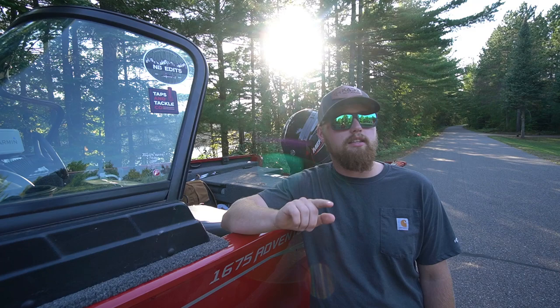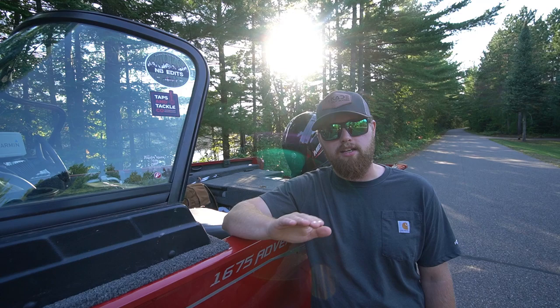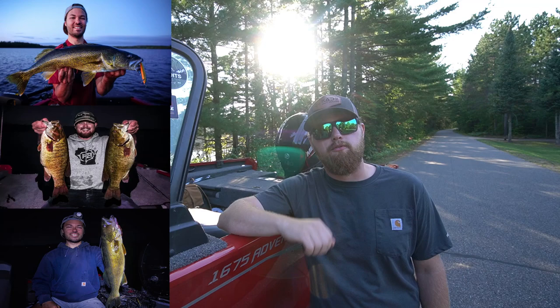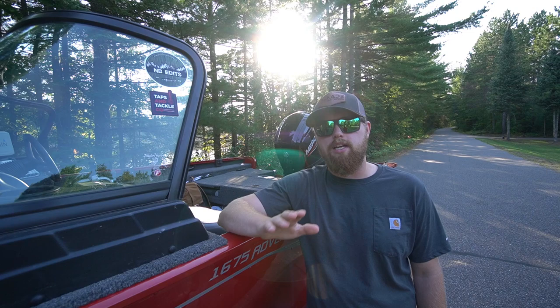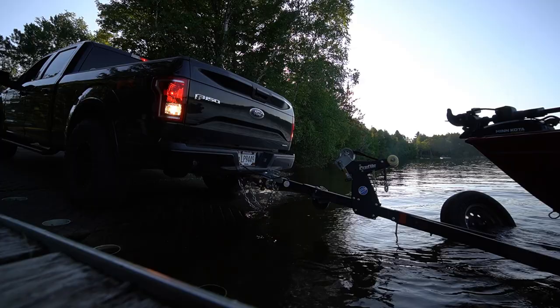We're going to be hitting the lake just before dusk, getting the last hour or two of sunlight. We got up here a little later than normal because we have caught some giant fish — both smallmouth and walleye — out of this lake when the sun goes down. We've got a full moon, it's going to be great conditions tonight. We're going to be throwing some pretty unique baits, a different style of fishing we haven't really shown on the channel.